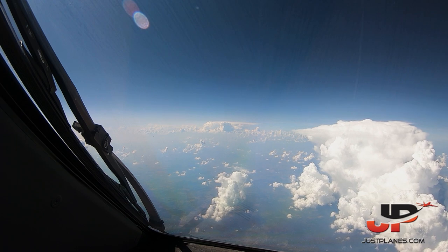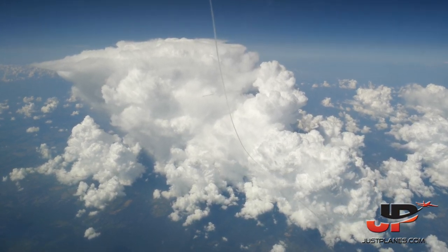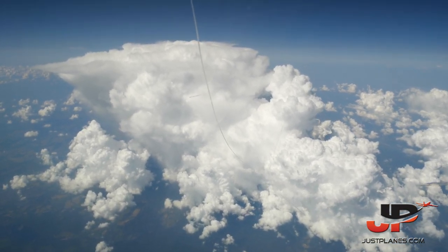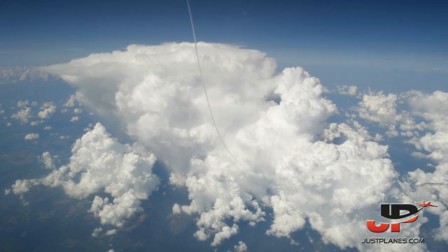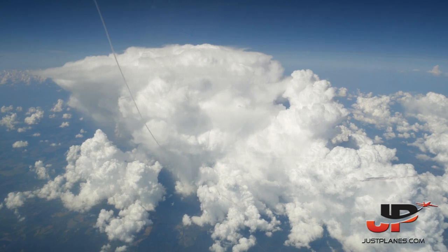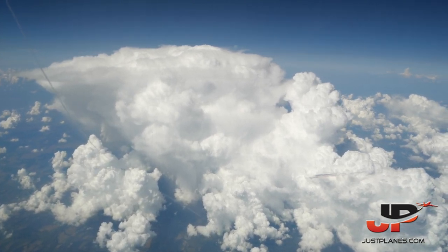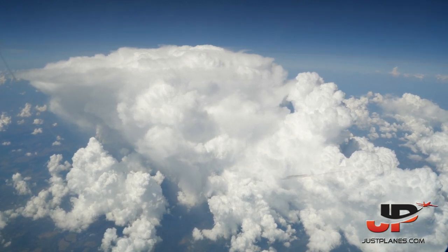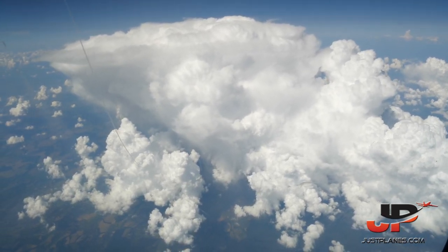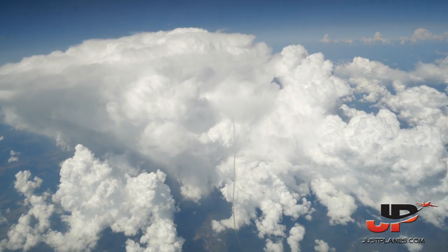And it's now getting closer and closer. As you can see, it looks white and fluffy and beautiful, but of course it could give you a really good shake if you get inside it. We are just on the tops of it, and I'm going to turn a bit to the right to give you a closer look. It's completely safe — 100% safe. If it were at night, for sure you could see the lightning, where almighty Zeus and Thor is just striking his hammer.